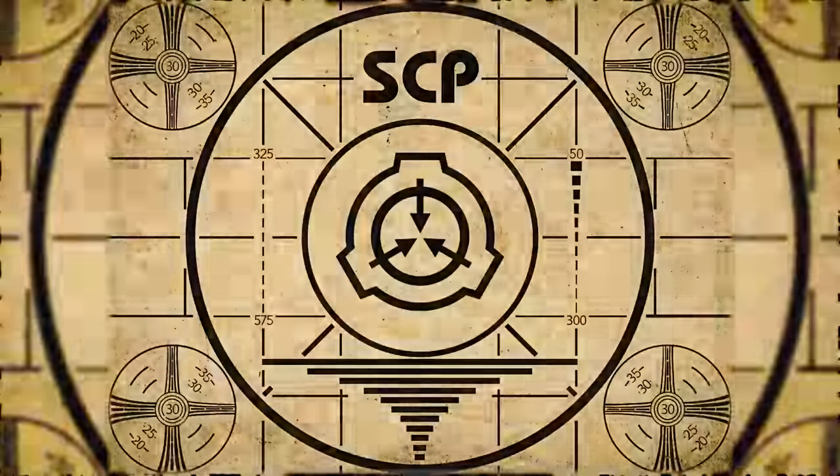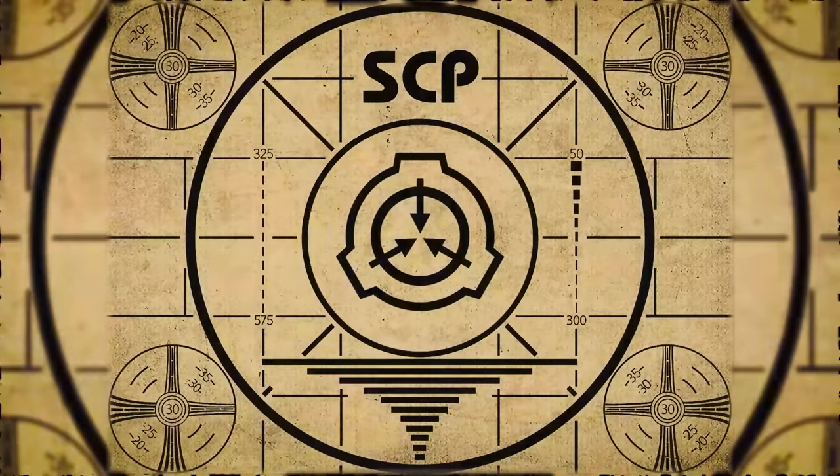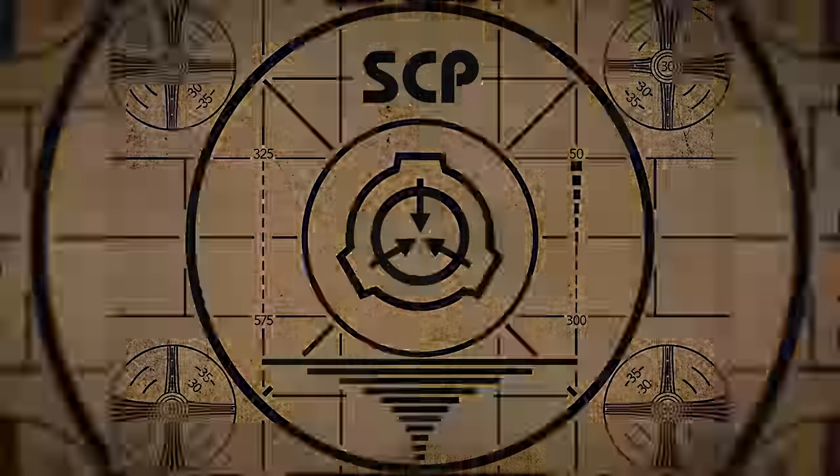Lesson complete. If you missed the previous orientation, go watch SCP-692 Revives the Colors. Right now.